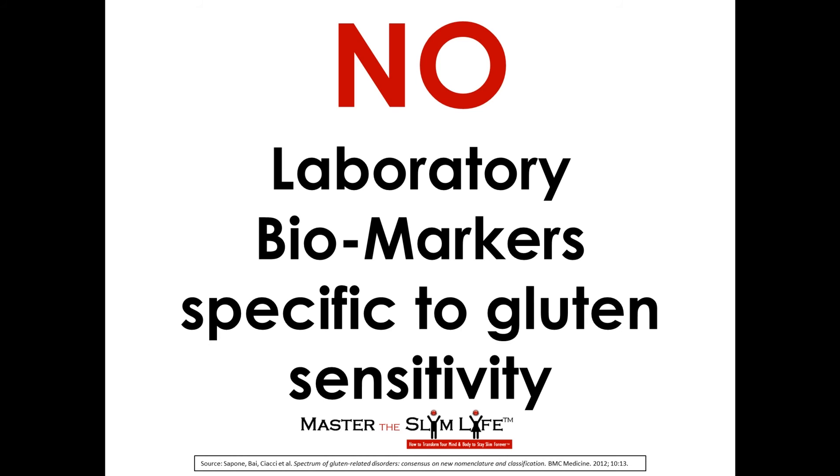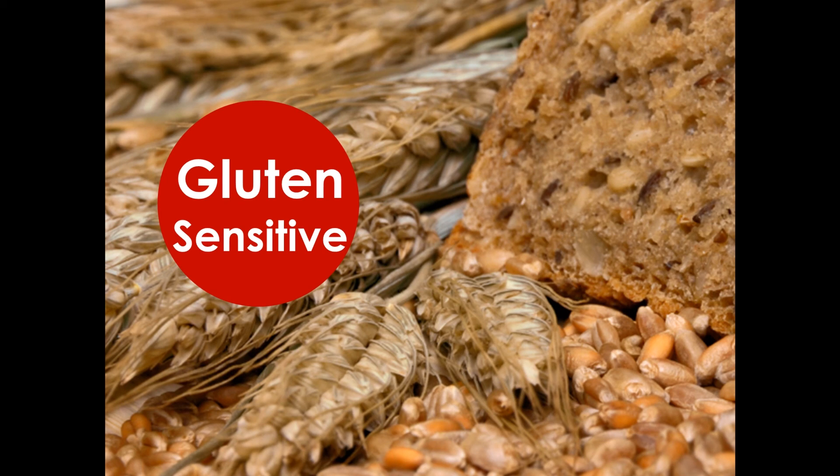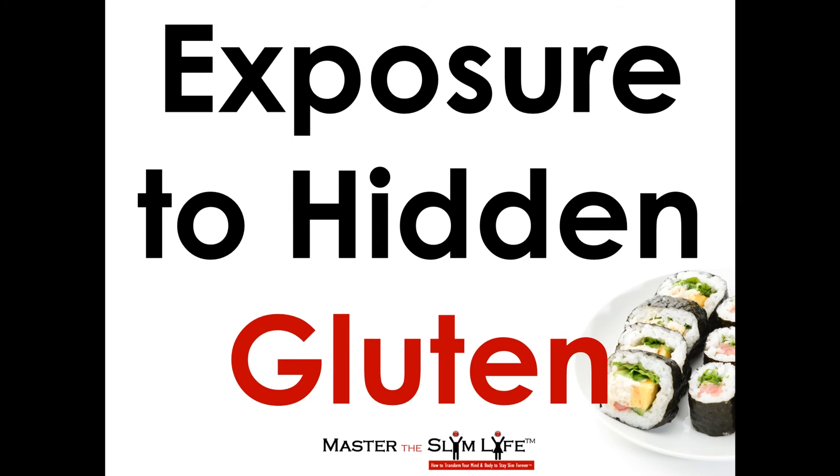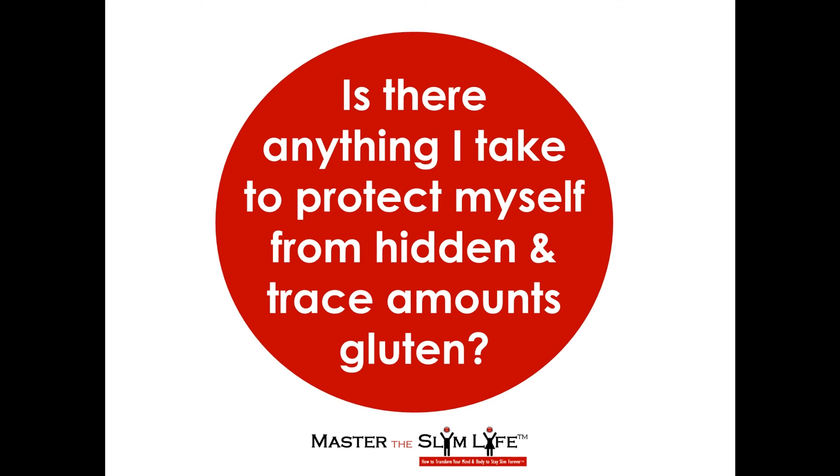An elimination diet of gluten-containing foods followed by a challenge is often used to evaluate whether health improves on a gluten-free diet. Let's say you have determined that you are gluten sensitive or you just want to avoid gluten, but you want to go out to eat sometimes. You recognize that when you do go to restaurants, you may still be in danger of exposure to hidden gluten. I'm avoiding recommending this for celiac disease or wheat allergy individuals because even trace amounts of gluten are unacceptable for these cases. But for gluten sensitive individuals, I often get asked: is there anything I take to protect myself from hidden and trace amounts of gluten? And yes, there is.